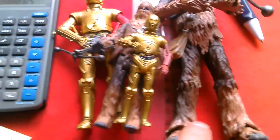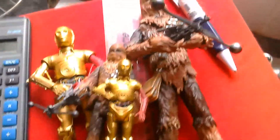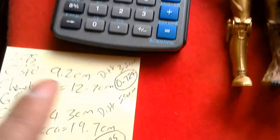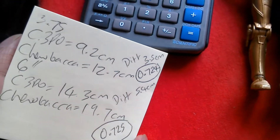So these figures are in scale with each other in their actual 3.75 and 6-inch scales. I thought this would be an interesting exercise to do and it actually has come out very close — that's 0.724 and that's 0.725, so that's quite amazing.